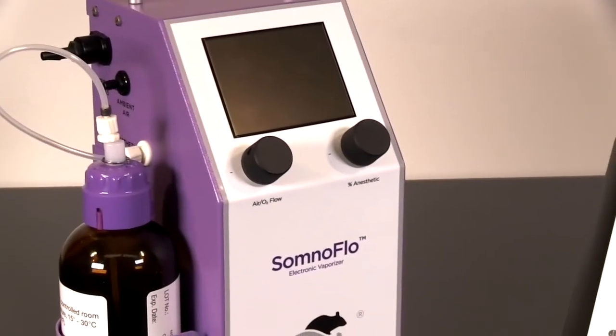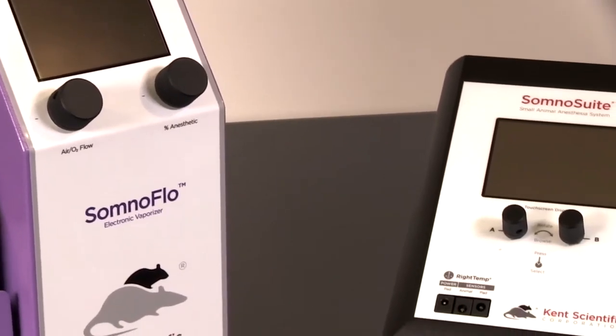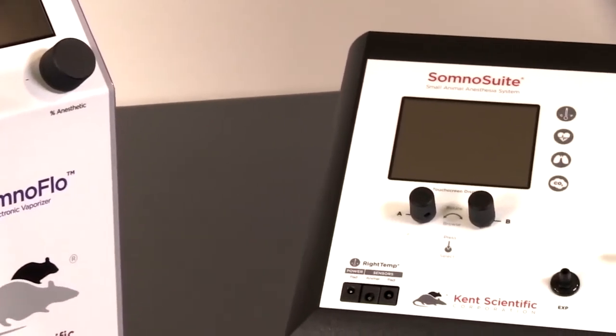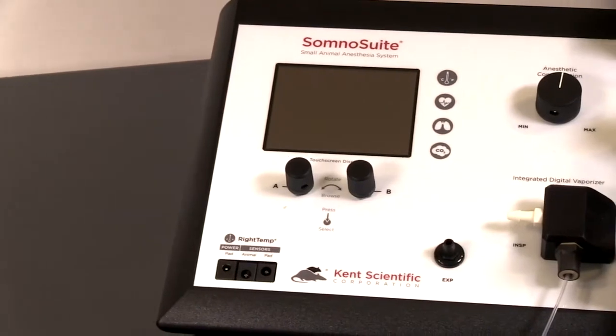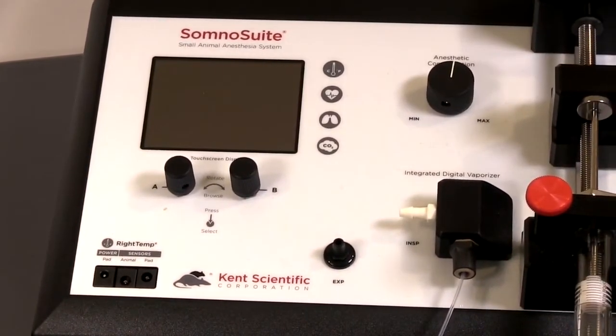Kent Scientific's low-flow electronic vaporizers offer numerous benefits compared to traditional vaporizer systems. Both the SomnoFlow and SomnoSuite systems offer high precision, increased safety for personnel and animals, and significant annual cost savings.